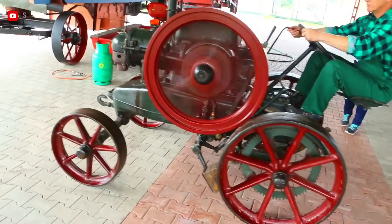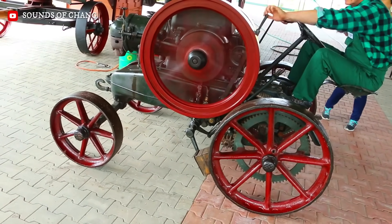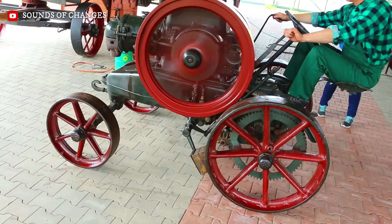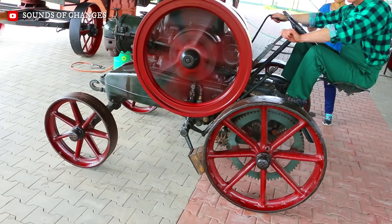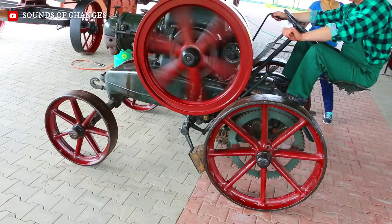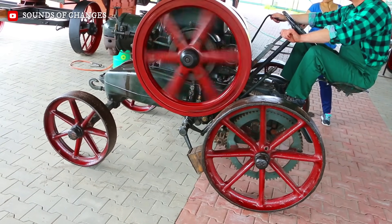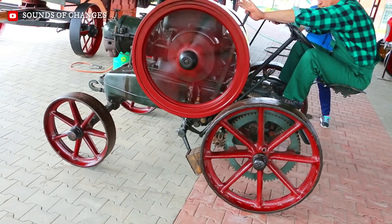The Fiat S76 was the Beast of Turin; the Lanz Bulldog HL-12 was the Iron Workhorse of Mannheim. Introduced in 1921, it wasn't built for speed records but for survival. It was the first tractor to carry the legendary Bulldog name, a moniker that became so iconic in Germany that Bulldog is still used as a generic term for tractors today.